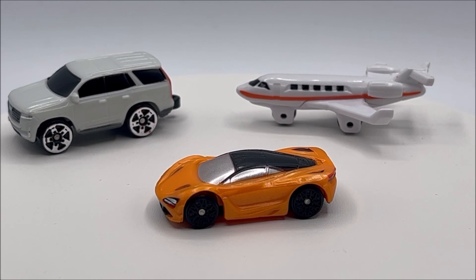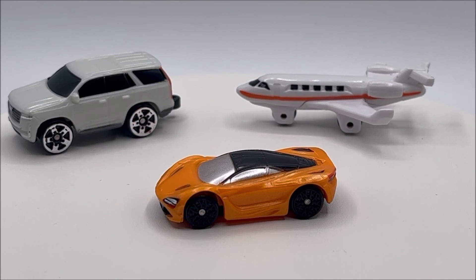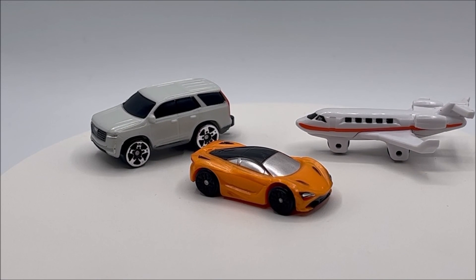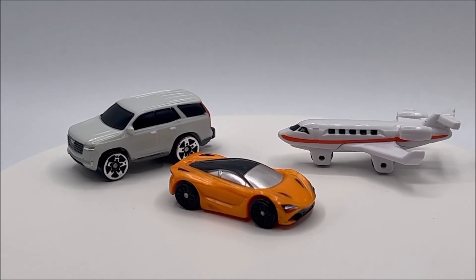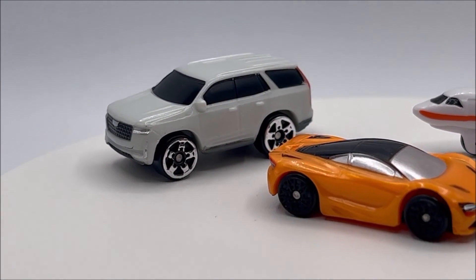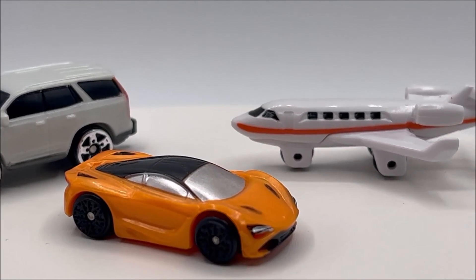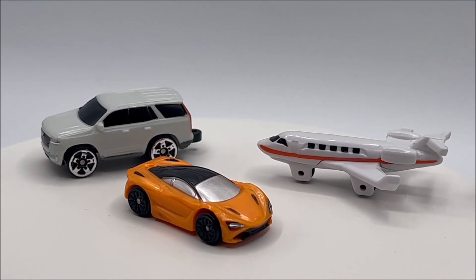Unfortunately, the McLaren is just on a bad team. I'm going to give this set a C, and I think it warrants that grade just because the other two vehicles in the set just aren't up to par in my opinion. What did you think of this Micro Machines review for Micro Jet Setters? Do you like the old Micro Machines? Do you like the new Micro Machines? Do you even collect Micro Machines? Make sure that you leave a comment down below. Thank you so much for stopping by the Toy Freaks.